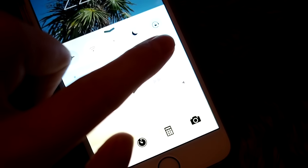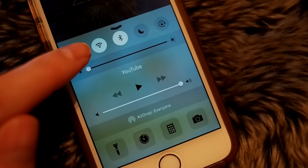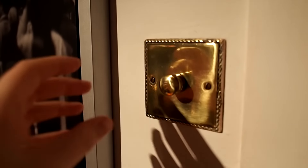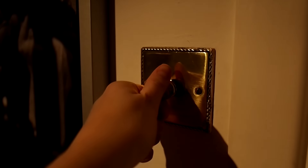Welcome to my good night sleep nighttime routine. The very first thing I do is turn down the brightness on my phone right down to zero and pop it on airplane mode so we don't get any distractions, and the blue light from the screen won't stop me from sleeping. Then I turn down all the lights in the house, using the dimmer switches where I can, just to make it nice and dark and cozy.